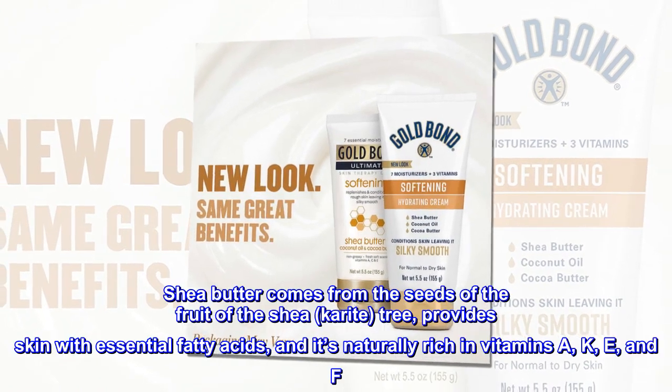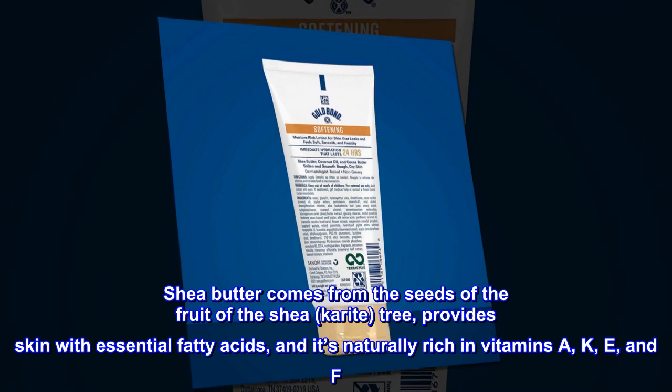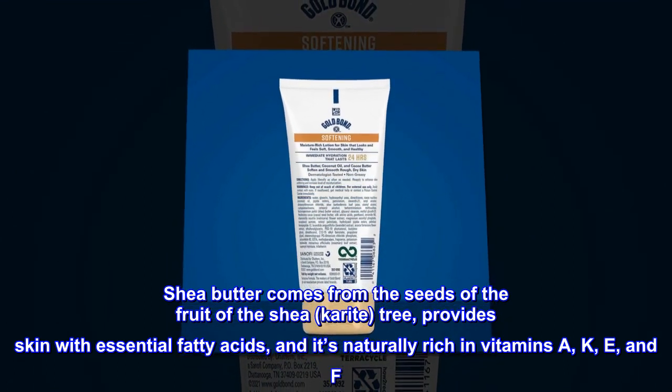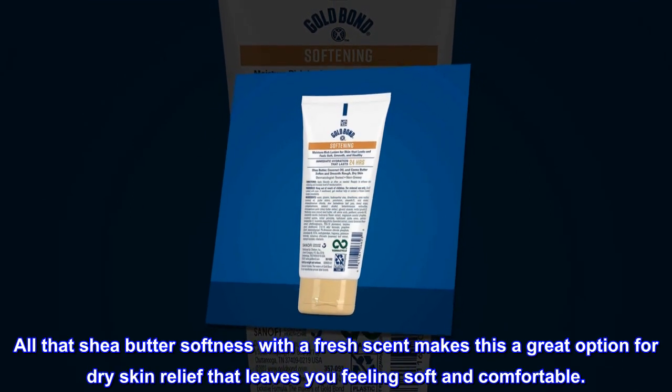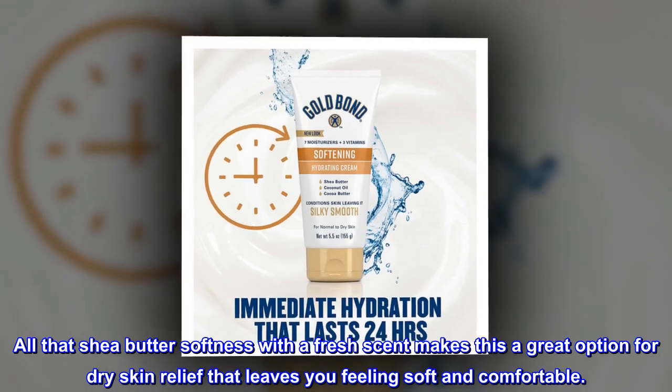Shea butter comes from the seeds of the fruit of the shea carite tree, providing skin with essential fatty acids, and it's naturally rich in vitamins A, K, E, and F. All that shea butter softness with a fresh scent makes this a great option for dry skin relief that leaves you feeling soft and comfortable.